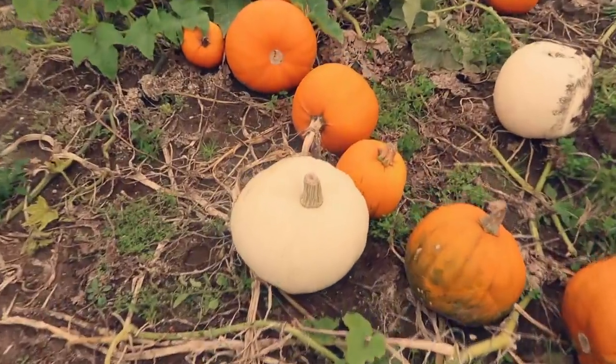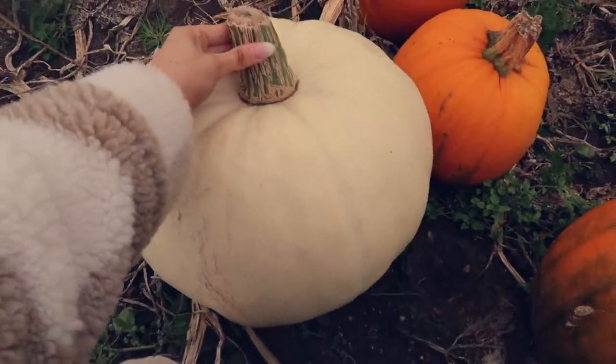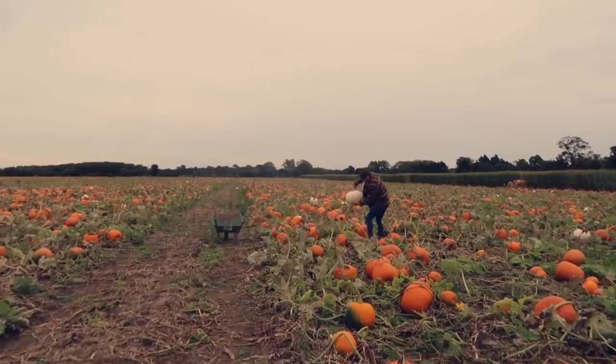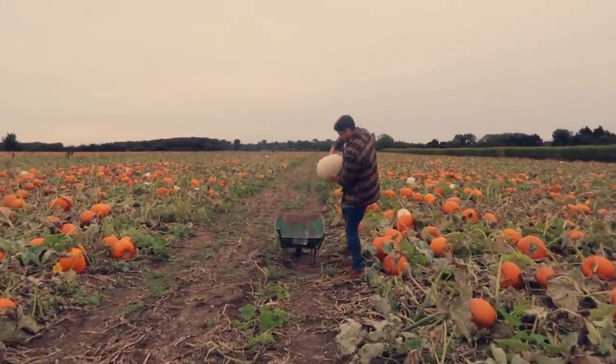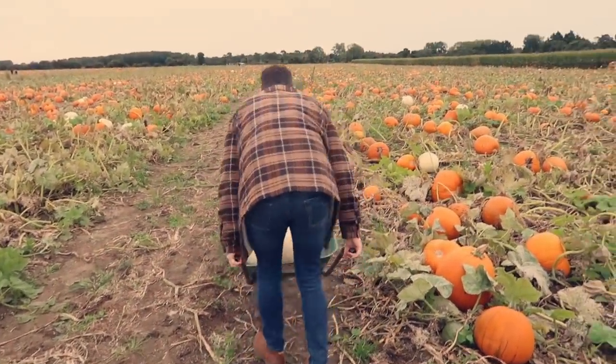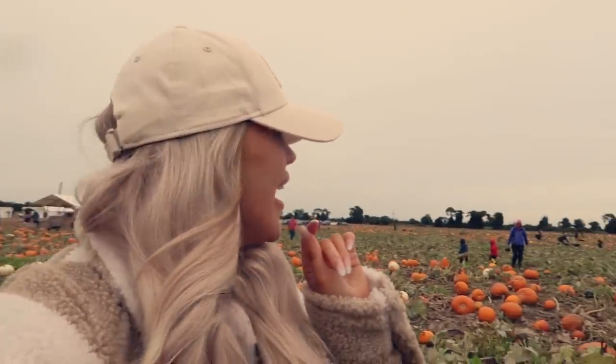I'm sorry but that is the most perfect pumpkin I ever did see. Have you found a good one? Wow, that's a good one — get it in the wheelbarrow! Is it 'borough' or 'barrow'? Oh no — the pumpkin just fell out the wheelbarrow! Guys, if you get the chance to come here, it's such a fun day out. There's so much to do. We've decided to do a pumpkin sweep, pop them in the car, and then come back to get some food.